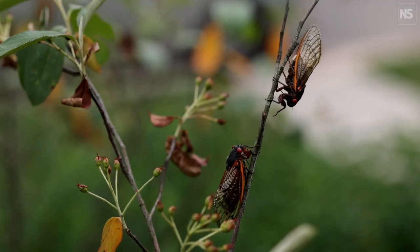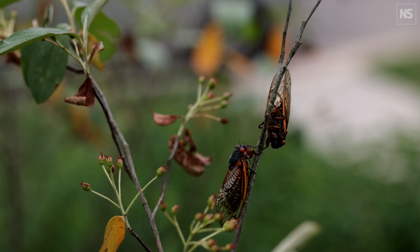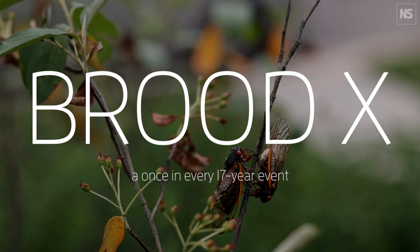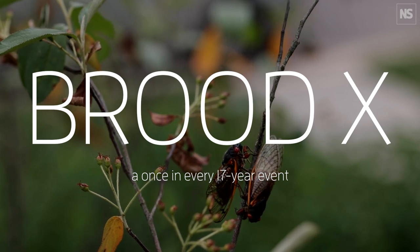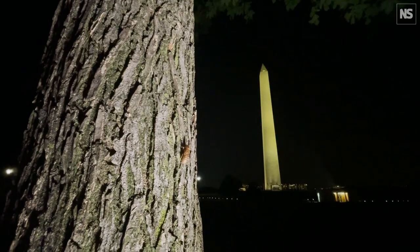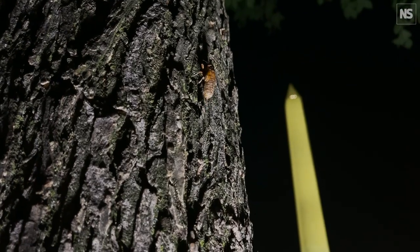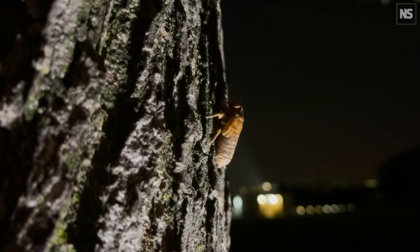One of the great experiences in entomological life is to watch an emergence of periodical cicadas. Nature and science predicted that this brood would emerge. Brood 10 of the periodical cicadas is the largest of the 17-year cicada broods. The periodical cicadas are unique to the eastern half of the United States. They're beautifully adapted to life in the eastern deciduous forest, and they have two life cycles: a 17-year life cycle and a 13-year life cycle.